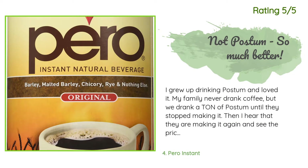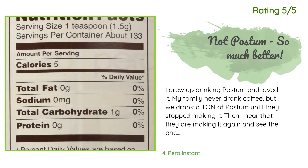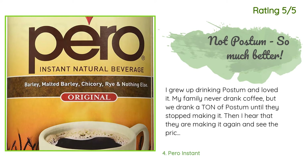Another happy customer said: I grew up drinking Postum and loved it. My family never drank coffee but we drank a ton of Postum until they stopped making it. Then I heard they were making it again and saw the price — I love nostalgia but not at that cost. Then I came across Pero and my broken heart was mended. It is not the same, but it is so good that any difference is quickly forgotten, and at a price per two-pack similar to one can of Postum.